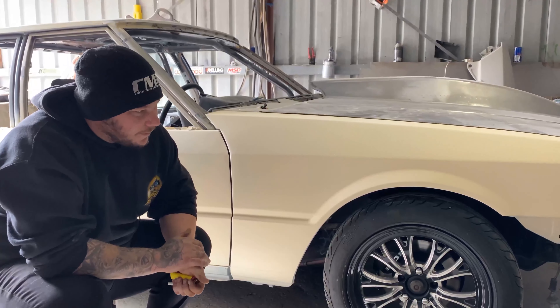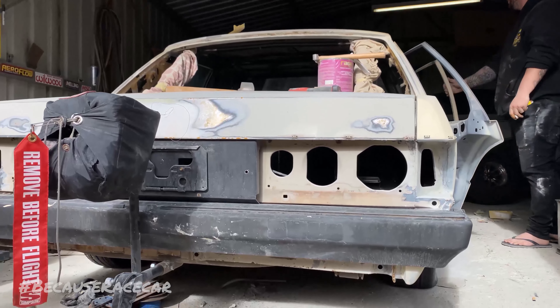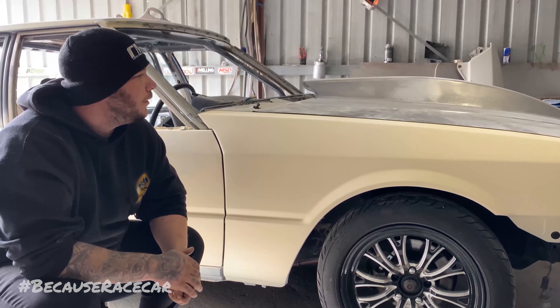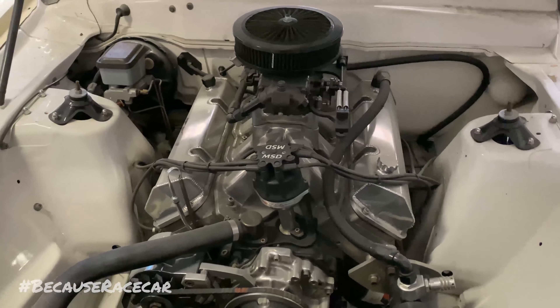Hi, I'm Blake Thompson. This is my first car, 981 XD Falcon. The engine in this car is a 410 cube, E85, AFDs, solid flat taper camshaft.